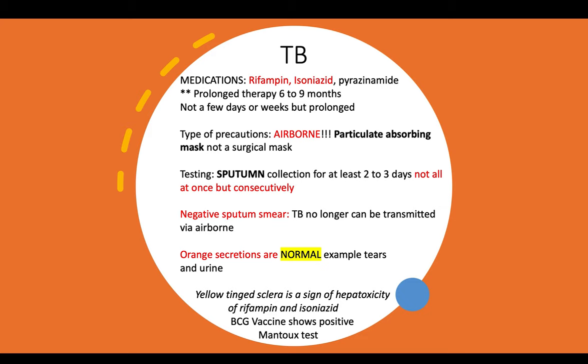TB questions tend to ask how long therapy usually lasts. Remember, it's prolonged and usually lasts six to nine months. The type of precautions is airborne, and a particulate-absorbing mask should be used — not a surgical mask.